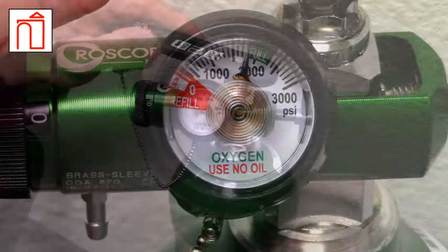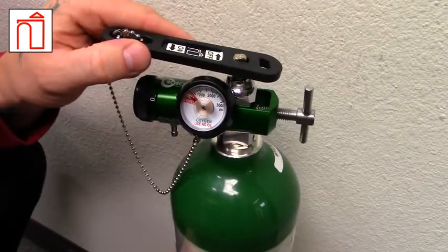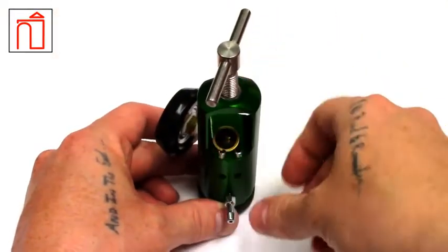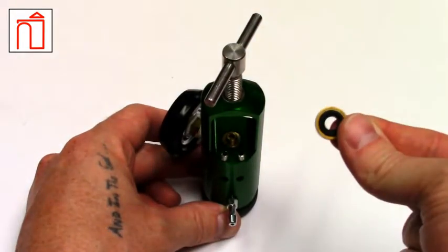If a sharp hissing noise is heard, there is a break in the seal and gas is escaping, most likely from around the valve. Turn off the flow from the cylinder and check that the rubber and brass washer along the regulator's valve is present and in good condition. If the washer is askew or worn, replace it and reattach the regulator.